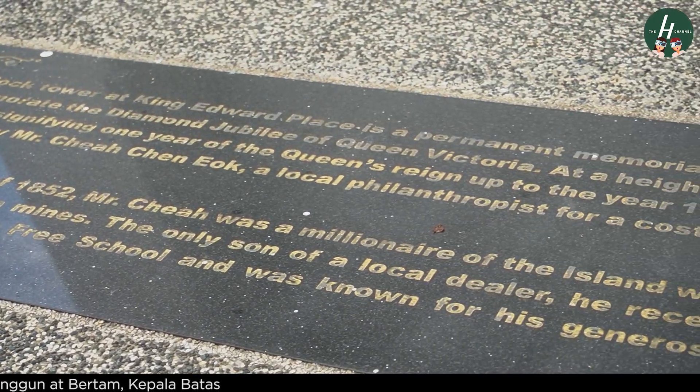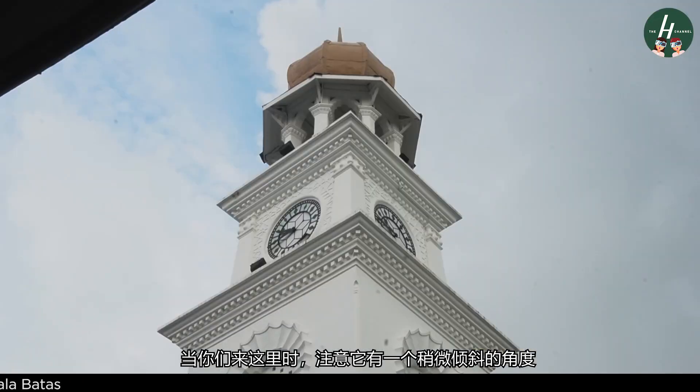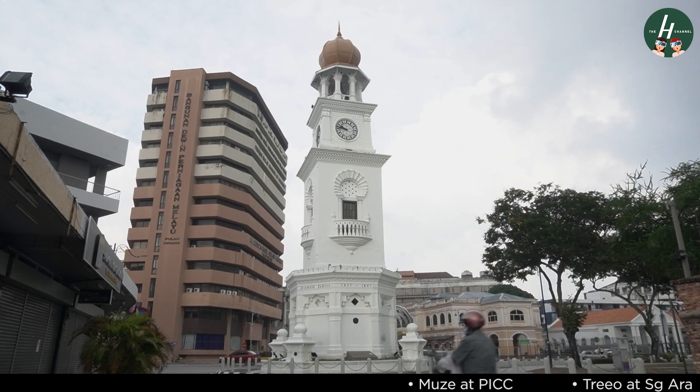A quick fun fact here: when you're here, try to find an angle where you realize that this clock tower is slightly leaning to one side. Happy searching!